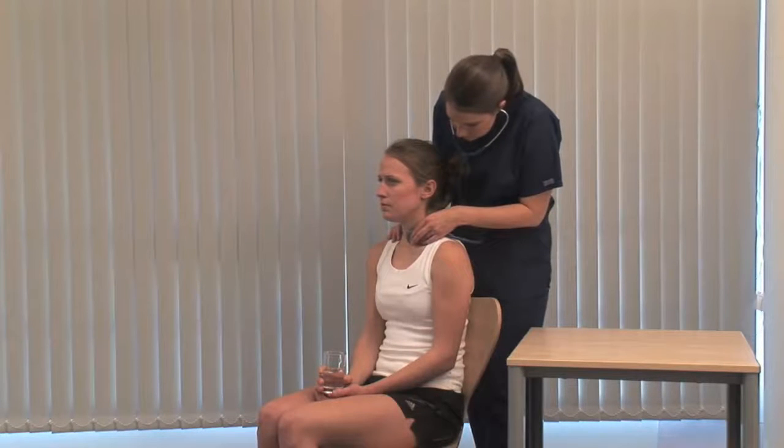If there's a large goiter, use a tape measure and record the maximum neck circumference. Lastly, look at the legs for pre-tibial myxedema.